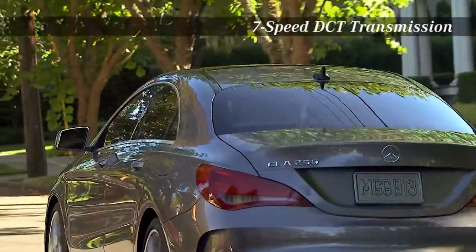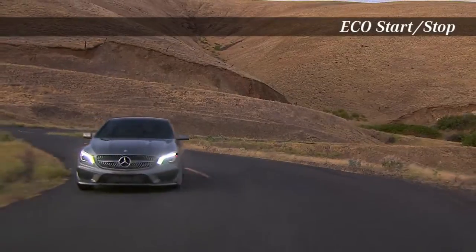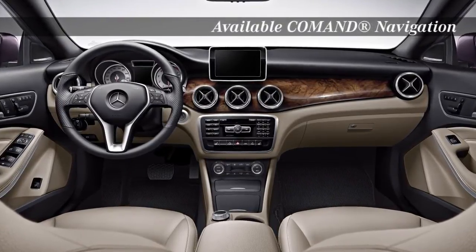With the independent suspension and 7-speed DCT transmission, this is performance you can't deny. Integrated technology allows a connection between car and driver unlike any other.